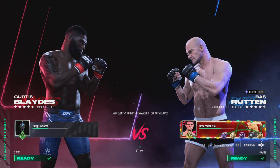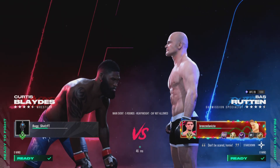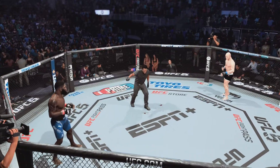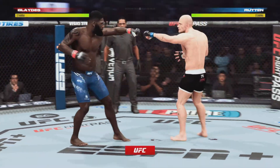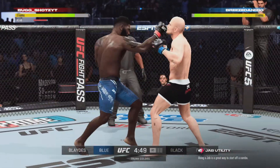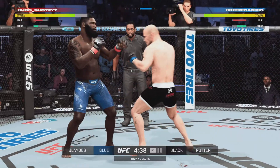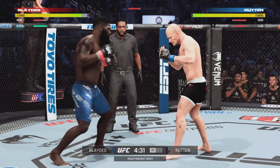It's time! You ready to fight? Ready. Prevailing wisdom coming in was that Curtis Blades would go for the takedown early and often, but as his striking has developed over several years on this UFC roster, he is able to present a lot of different looks to the opposition. So let's see if Blades will go to the wrestling route tonight or maybe strike a little bit more than we've seen in fights past.